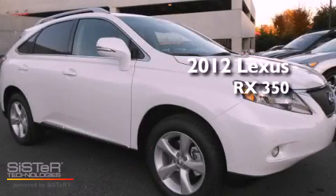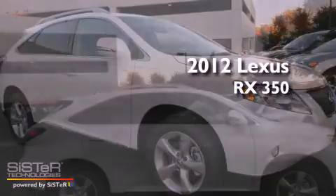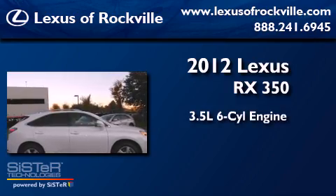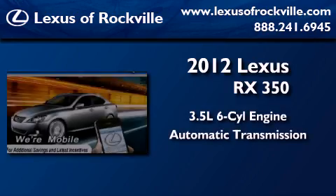This is a brand new 2012 Lexus RX 350. It has a 3.5-liter six-cylinder engine, an automatic transmission, and all-wheel drive.